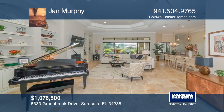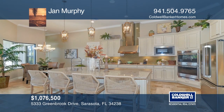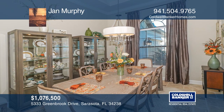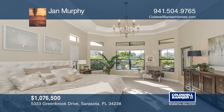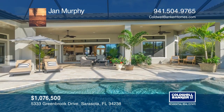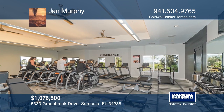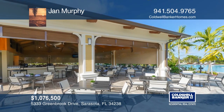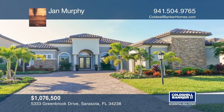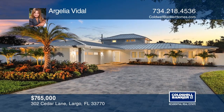Enjoy a stunning Legacy Estates residence with endless decorator touches throughout. This Mercedes for Taylor Morrison home boasts numerous builder's upgrades and has remained smoke and pet free, offering loads of privacy surrounded by lush landscaping. Located on a premium lot with a neighboring nature preserve, residents enjoy resort-style amenities such as a fitness center, a heated lagoon pool, the Bahama Bar, and an on-site lifestyle manager. Contact Jan Murphy for more details.